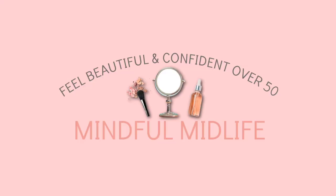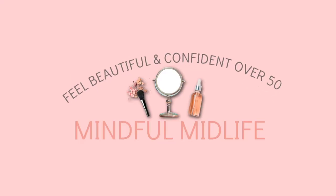My PM skincare routine. Hi guys, welcome. My name is Bobbi and welcome to Mindful Midlife. Be sure to watch till the end because at the end I actually have something I'm going to do completely different with my skincare going forward.